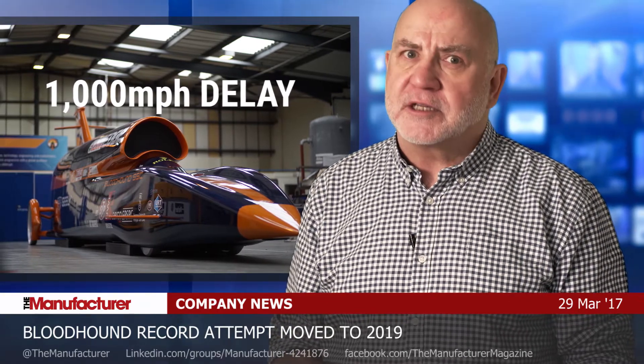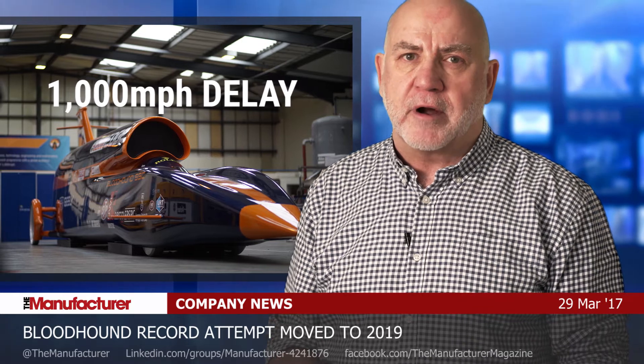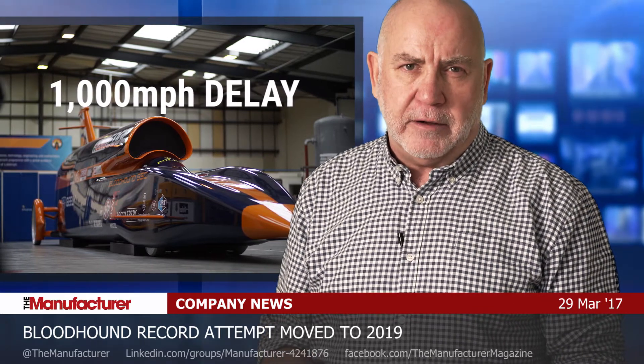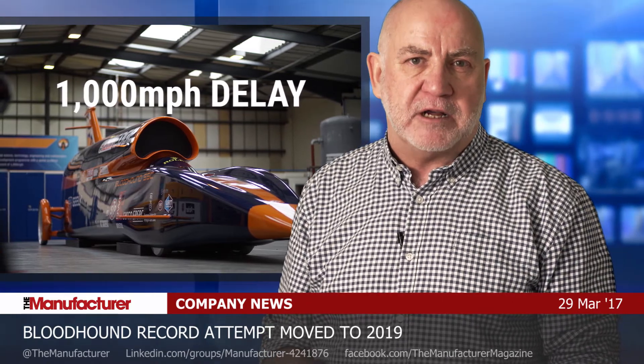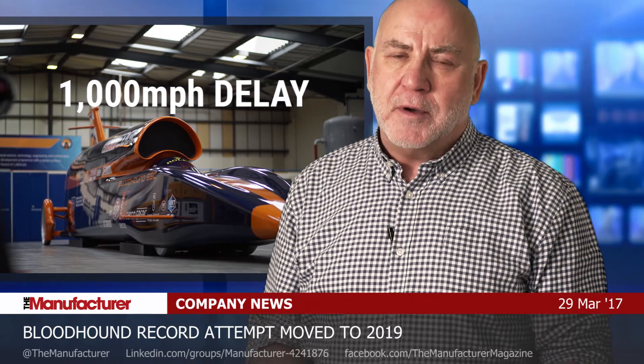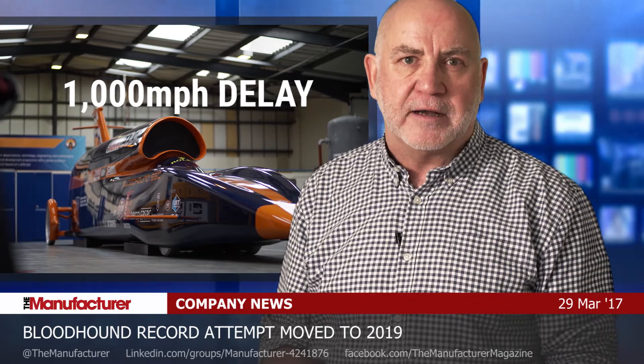The Bloodhound supersonic car project has hit yet more delays. It was supposed to make its record-breaking run last year, but now it could be 2019 before it makes its attempt on that historic 1,000-mile-an-hour speed record in the South African desert. We went along to the Bloodhound project's headquarters in Avonmouth to find out more.